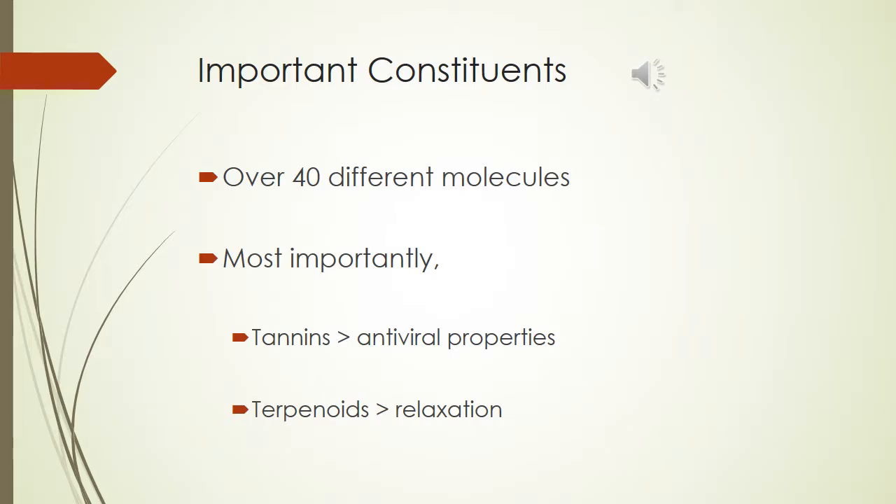Although only the leaves of the lemon balm plant are utilized for medicinal purposes, they are made up of over 40 different constituents. Most prominent are the lipophilic terpenoids and the tannins, which together make up a majority of the essential oil typically extracted from the plant. The terpenoids are believed to be partly responsible for the relaxation effects of the herb, controlling different neurotransmitters in the brain, and the tannins are believed to be responsible for the antiviral properties the plant possesses.